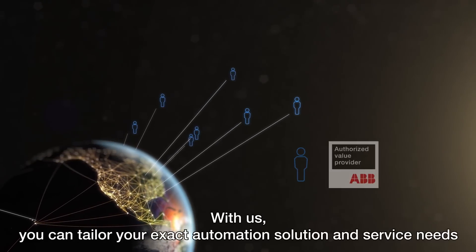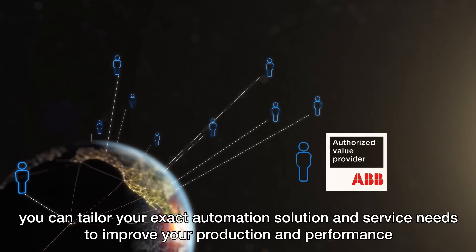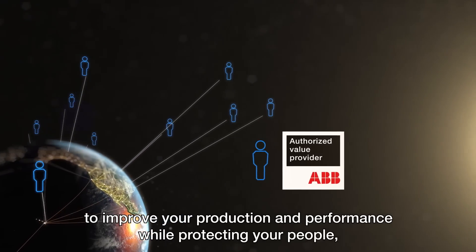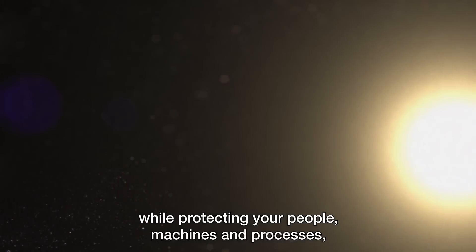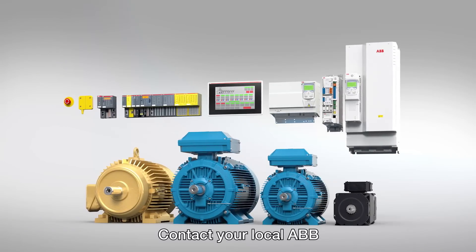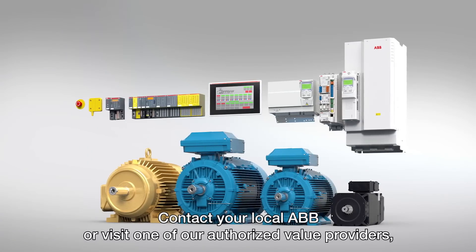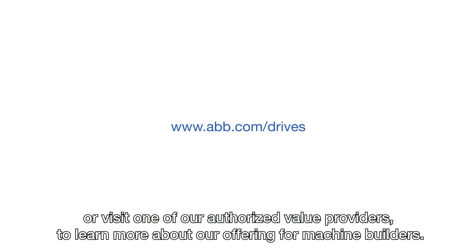With us, you can tailor your exact automation solution and service needs to improve your production and performance, while protecting your people, machines, and processes, which helps to lower your total cost of ownership. Contact your local ABB or visit one of our authorized value providers to learn more about our offering for machine builders.